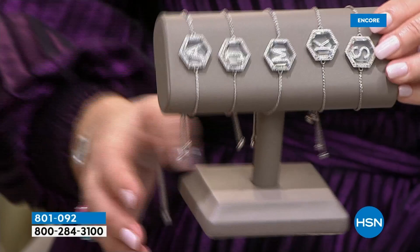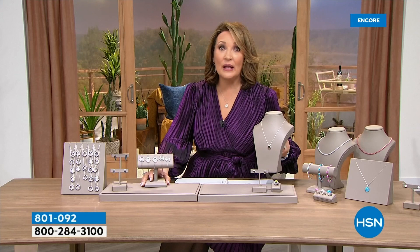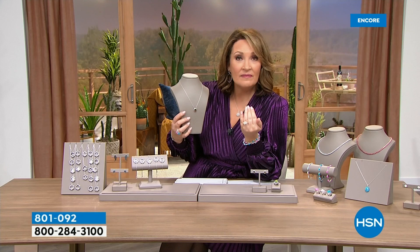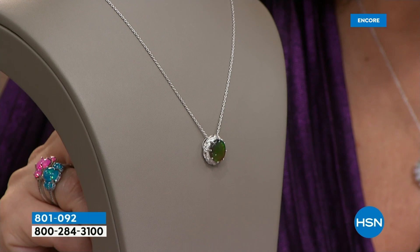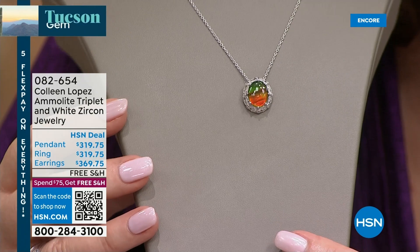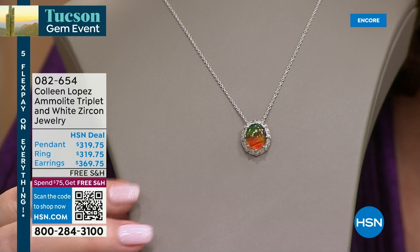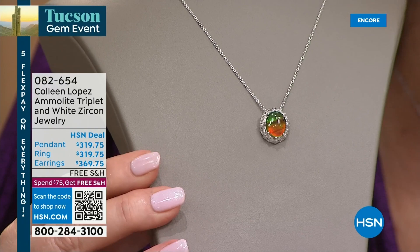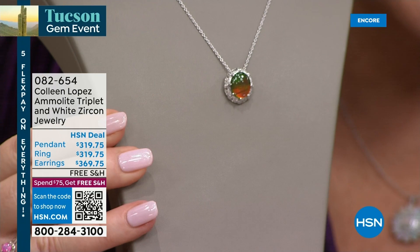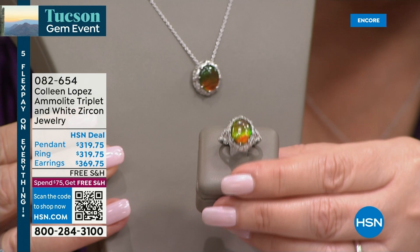We also have ammolite. Ammolite is a fossil — it's fossilized ammonite, which is prehistoric, dating back 60 million years. It's a prehistoric little sea crustacean, and over tens of millions of years, this magnificence forms. Look at the light play going on with this. It's only mined in Canada, so it's a Canadian gemstone. Absolutely beautiful. The pendant is $319. Ammolite is a rare stone; it is not inexpensive. We also have ammolite earrings and an ammolite ring. All genuine, all natural, very very rare. Item 082654. We'll get you more details a little bit later in this hour.